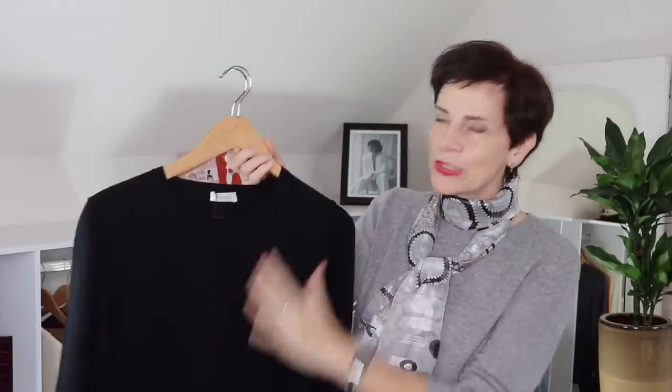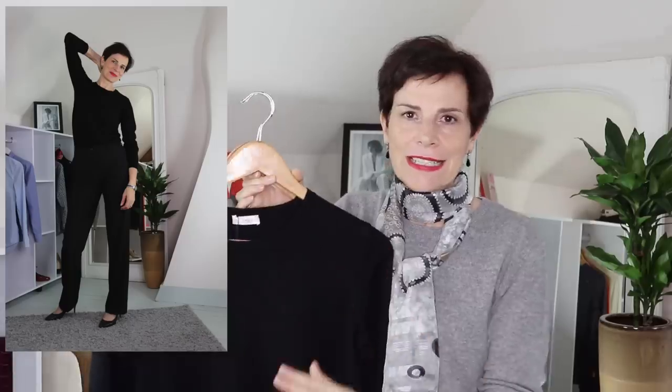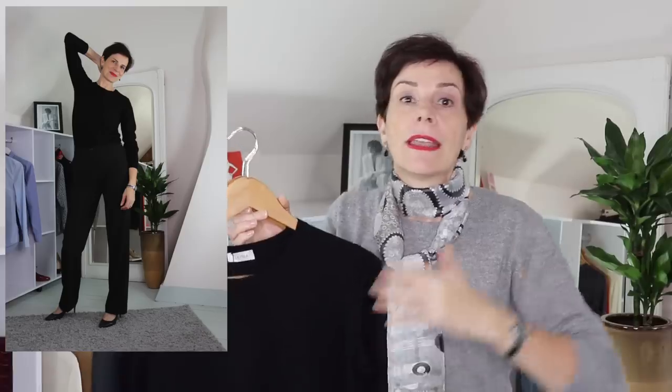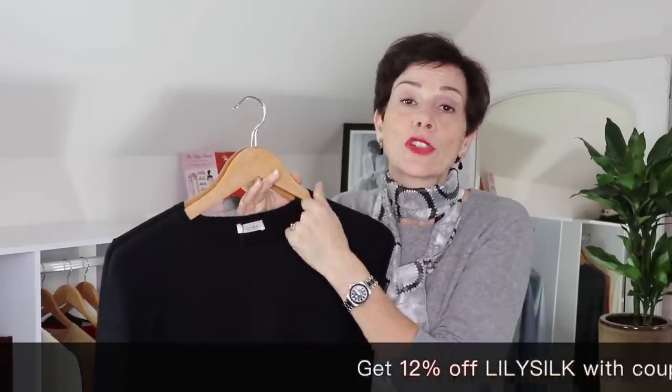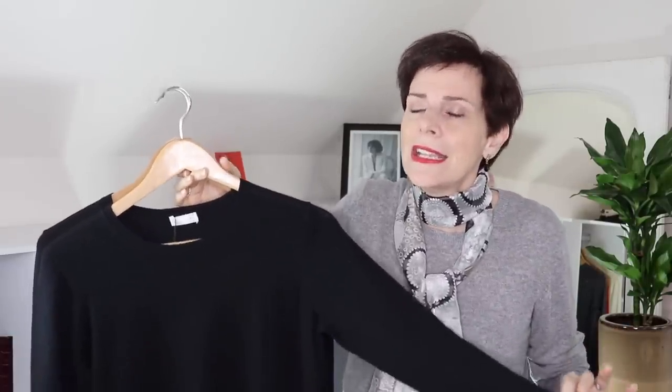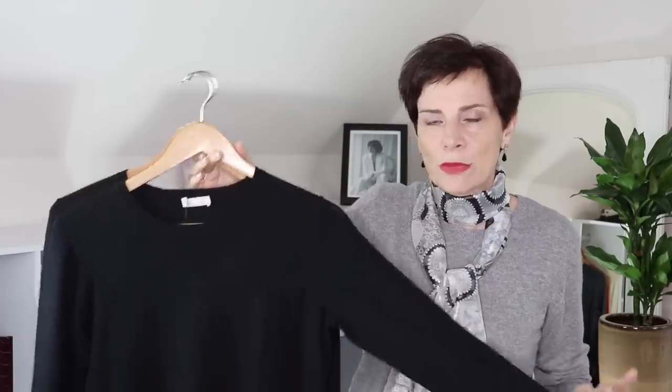We are going to start not with one sweater but with two. This first sweater is a round neck — just a classic sweater. In France we have plenty of these classic sweaters; we wear them anywhere, anytime — they go with everything. This first sweater is from LilySilk and it is 15% silk and 20% wool. It is comfortable to wear, it is soft, it is absolutely gorgeous — a classic, timeless, elegant, chic piece to have in your wardrobe.